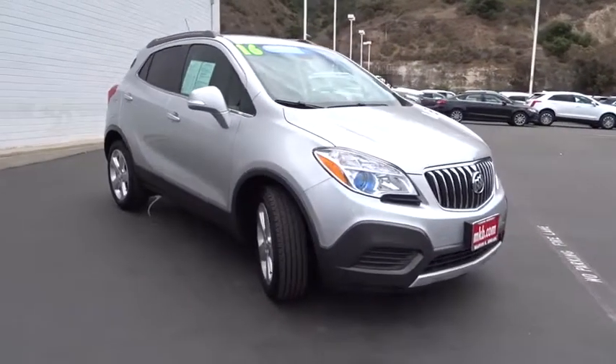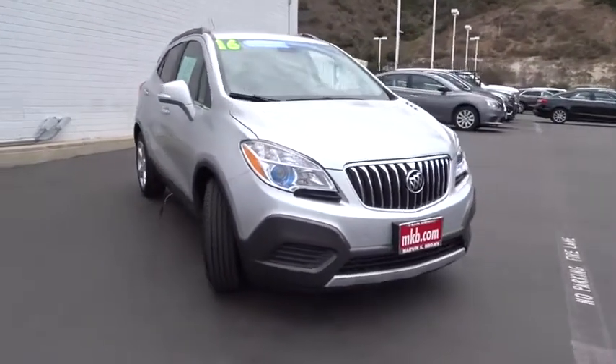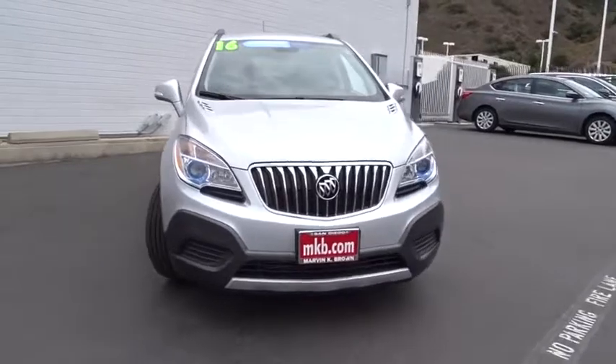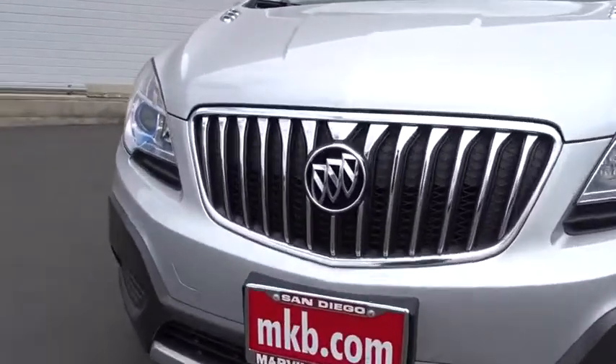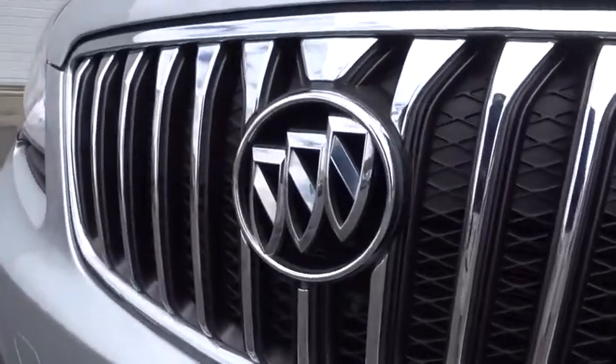Adjustable steering wheel, power steering, floor mats, cruise control, four-wheel disc brakes, aluminum wheels, front wheel drive, AM FM stereo radio, rear defrost, security system, power windows.